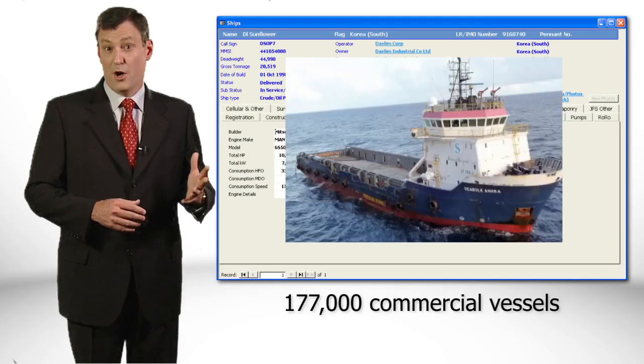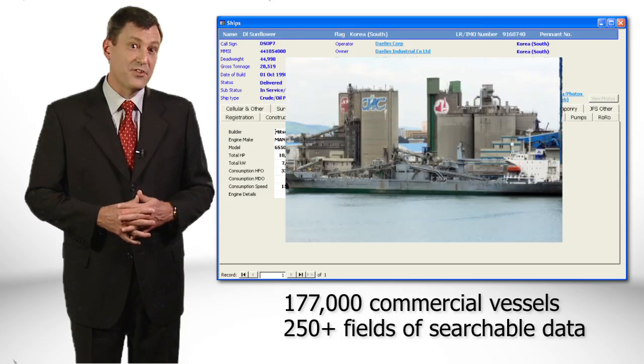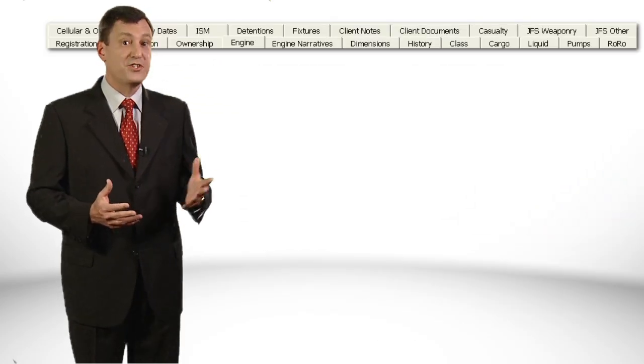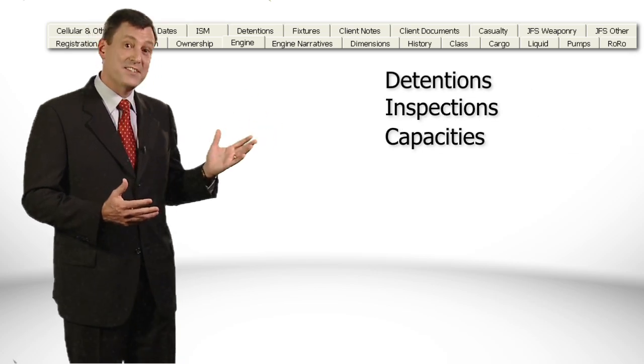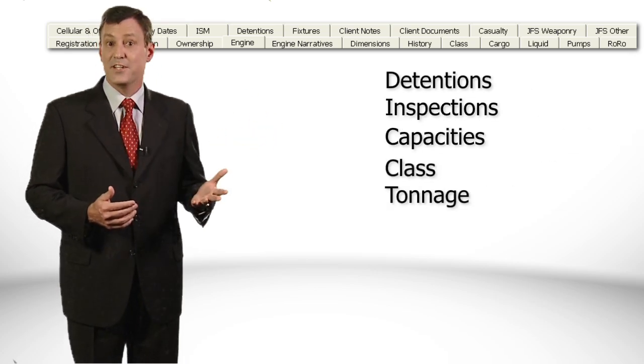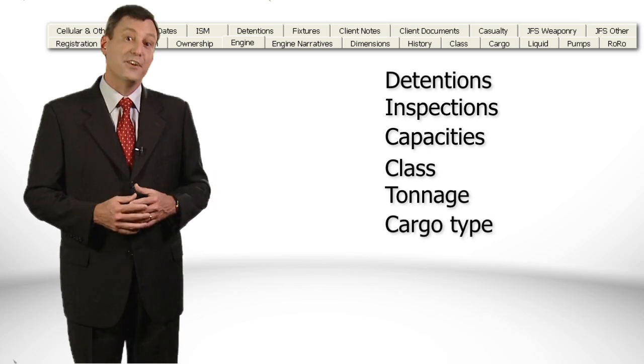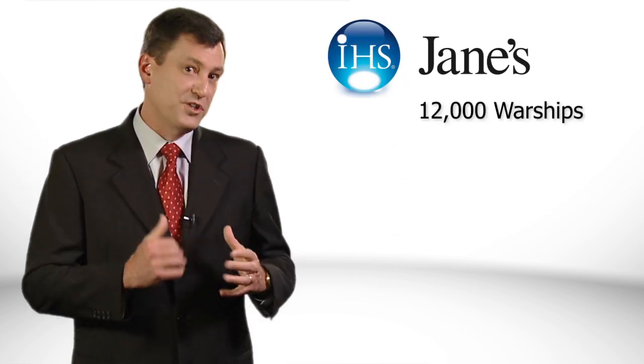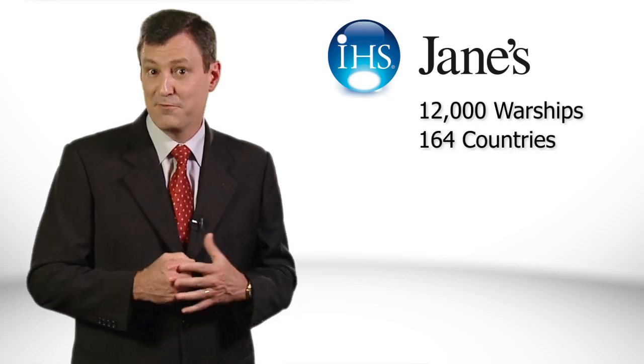We have records on more than 177,000 merchant ships over 100 tonnes, with information on the ship's detentions, inspections, capacities, class, tonnage, cargo type and a whole lot more. There are more than 12,000 warship entries from 164 countries.